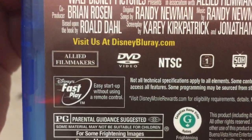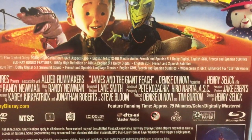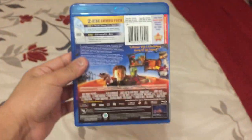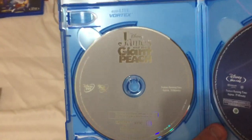It was produced by Denise DeNovi and Tim Burton and directed by Henry Selick, and co-produced by Allied Filmmakers. Rated PG for some frightening images. Feature running time is approximately 79 minutes. Here's the Blu-ray and the DVD.